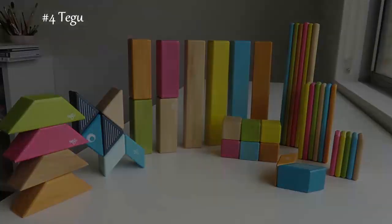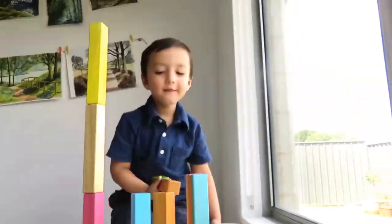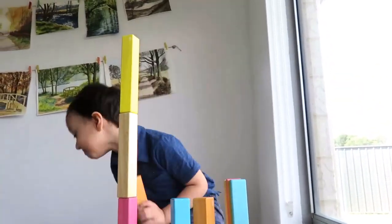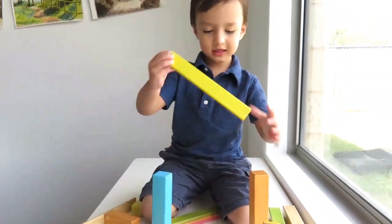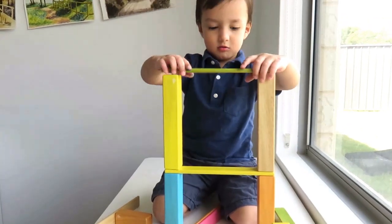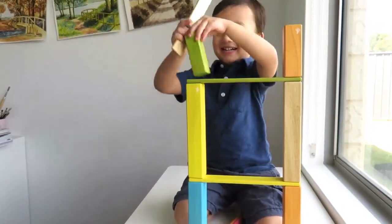Teigu makes a wonderful block set — it's a really high quality product made out of wood but also magnetic, and the magnets are really strong too. Our only complaint is that you don't get many blocks. We have one big set and one small set. They're a real hit with our 12-month-old, and the kind of structures our three-year-old makes keeps on surprising us.